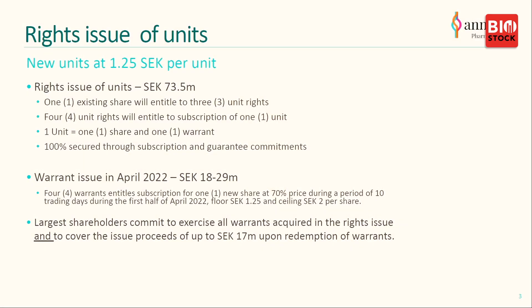The rights issue price is set at 125. With that issue we will raise 73.5 million. It comes with a warrant issue in April, so shareholders will have the opportunity to invest even more in the company, which would give us another 18 to 29 million depending on the stock price at the time, with owners receiving a 70% price reduction on the stock price. Our largest shareholders have committed to exercise all warrants acquired in the rights issue, and the whole rights issue is actually guaranteed as a whole.